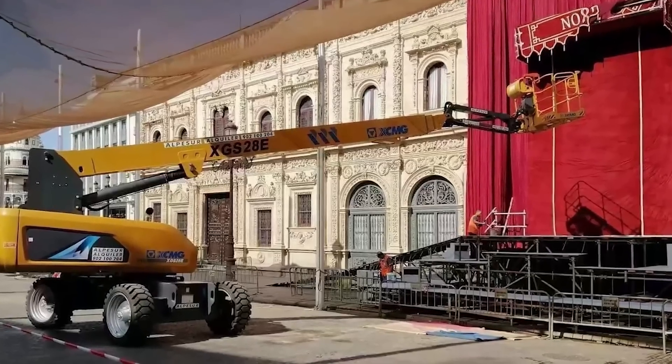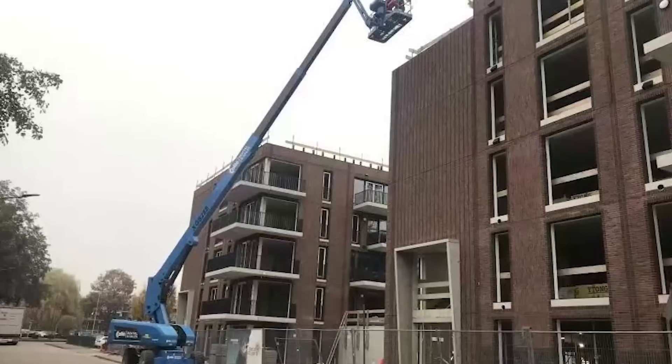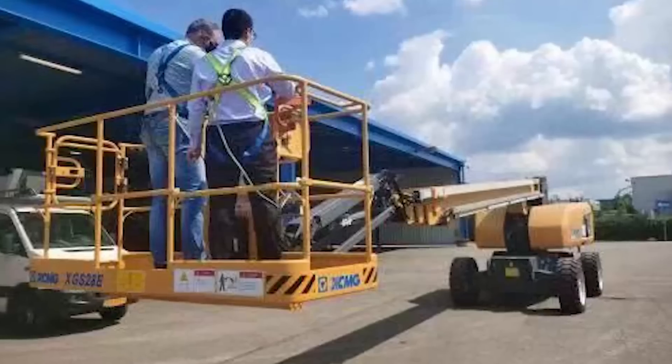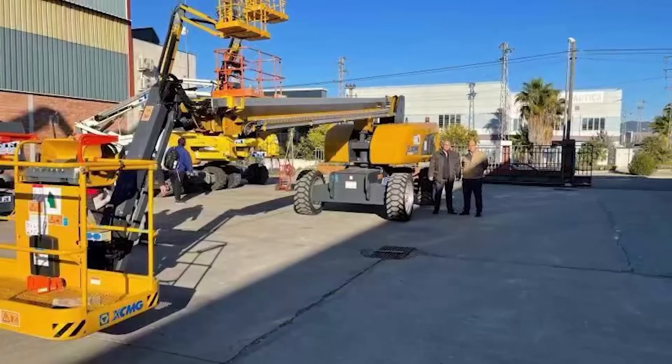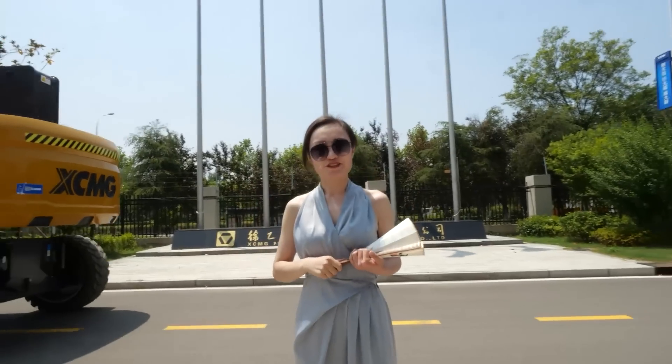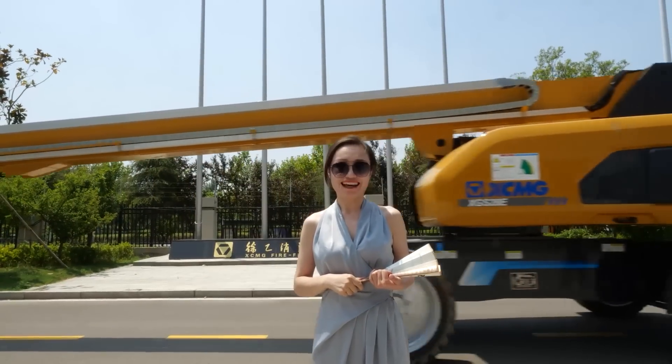The XGS-28E features a beautiful appearance design, suitable for work in factories, residential properties, shopping malls, and mines. Such a high efficiency and high performance aerial work platform — we believe you will like it.